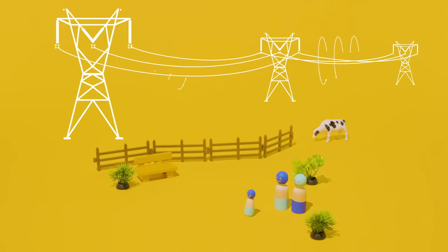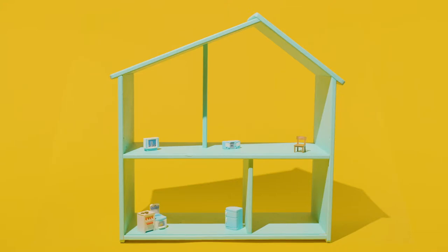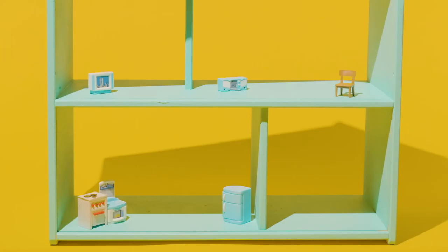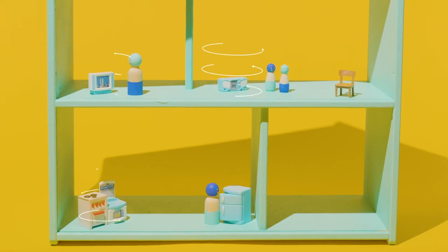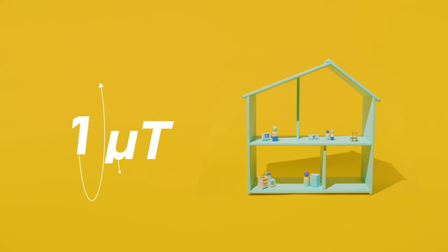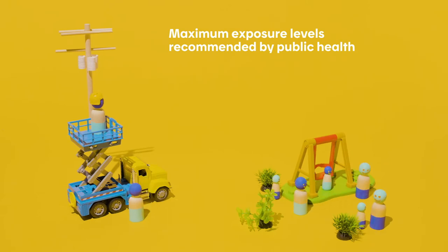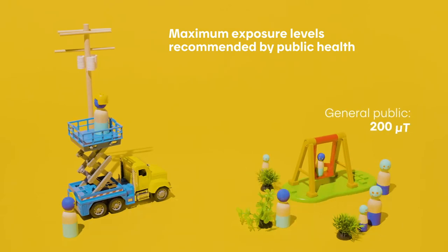Outside, the frequency of the magnetic fields beneath high voltage lines is generally around 10 micro-Teslas or less. At home, domestic appliances will also produce magnetic fields, which can reach tens of micro-Teslas. Since magnetic field strength decreases rapidly as you move away from the source, and given that home appliances are only used for short periods, if we average all these exposures, the strength of the ambient magnetic field in a Quebec home will rarely exceed one micro-Tesla. This is far below the recommended public and occupational exposure levels.